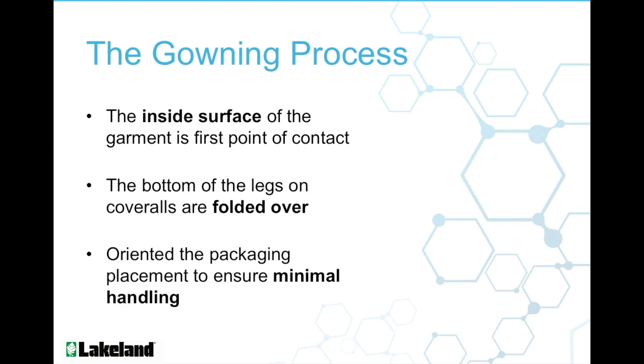Our garments are folded in such a way that when the employee reaches into the package, they should touch the inside surface of the garment. On CleanMax coveralls, the bottom of the legs are folded over because we recognize that larger sizes do not always mean taller people. Finally, we've oriented the placement of each CleanMax garment in our packages so that the garment can be taken out and donned with minimal handling.